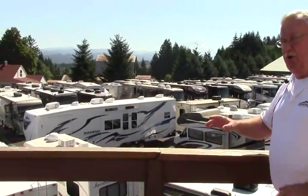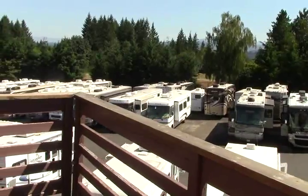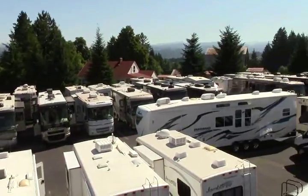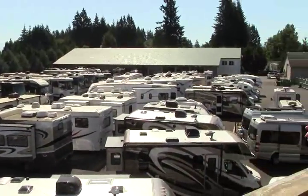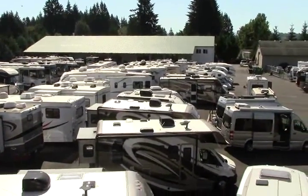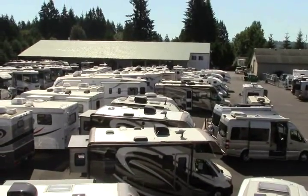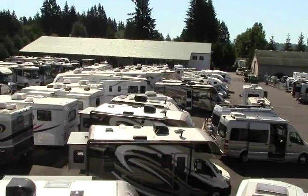We have hundreds of coaches to choose from. We have Class A coaches, Class B coaches, Class C. We have gas, we have diesel. We are the premium dealership of pre-owned coaches on the West Coast. Out over here, you'll see our huge award-winning service department.